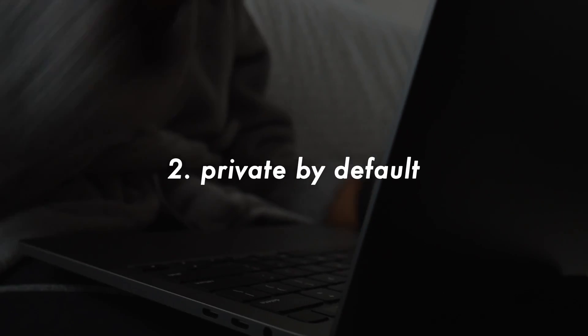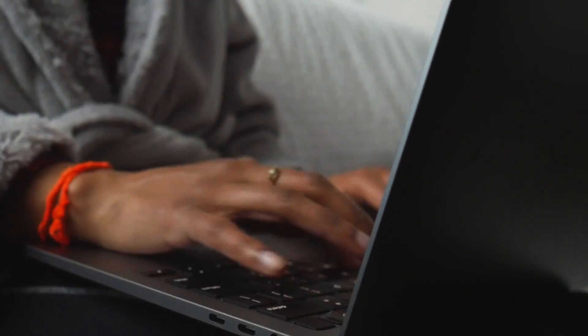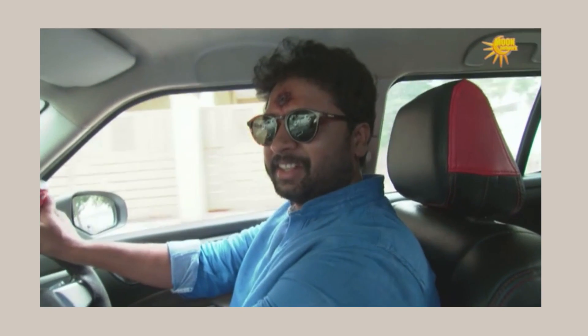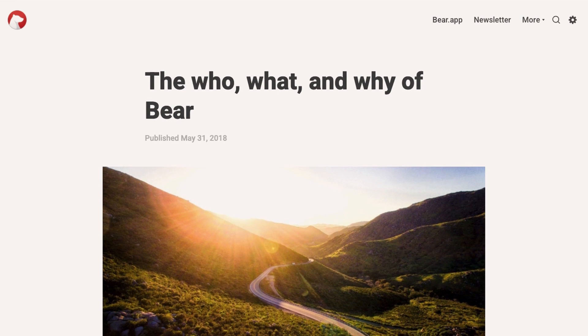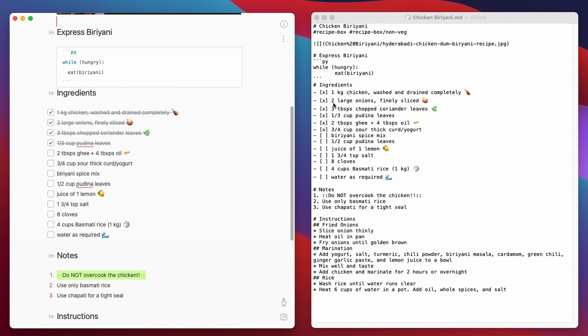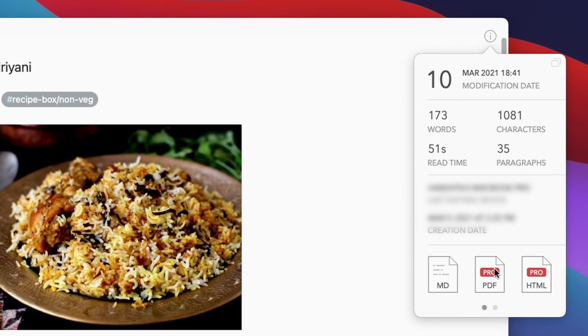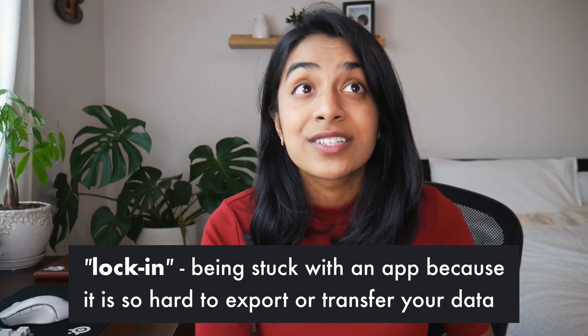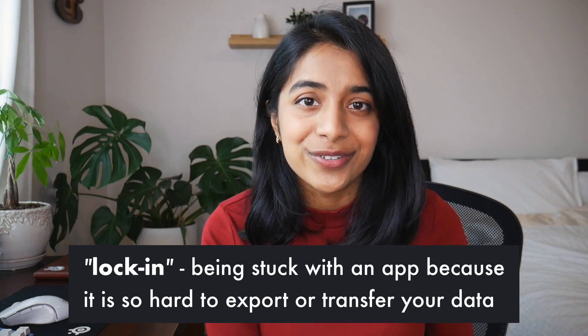Bear is also private by default. All your notes are stored locally on your device, so there is absolutely no risk of your notes being leaked to the world. They also believe strongly in data ownership — your data is your data. Notes in Bear are formatted simply with just Markdown and Text Bundle, and are exportable to nearly every file format imaginable, which prevents lock-in.